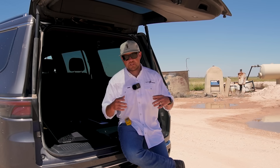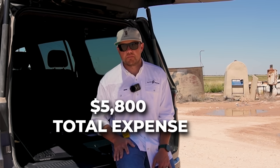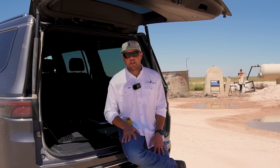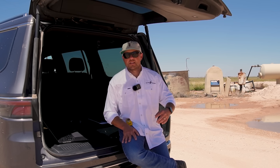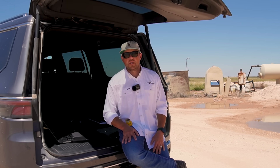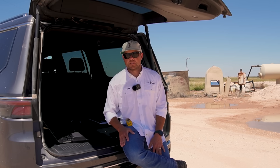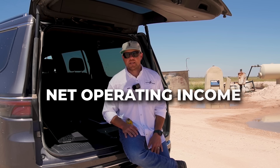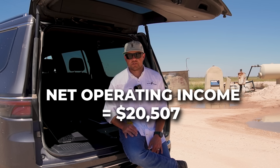For this particular well, all of our expenses added up to about $5,800 last month. So starting from the top: we had about $30,000 a month of total revenue from the oil sold from that well. From that we deduct taxes and other deductions from revenue, and we also have to account for our LOE or lease operating expenses. That leaves us with net operating income, or NOI, of $20,507 last month.